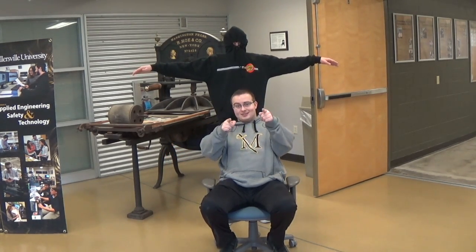Hey, what's up guys, I'm the chairman and today I'm taking you around Osborne. Let's roll.